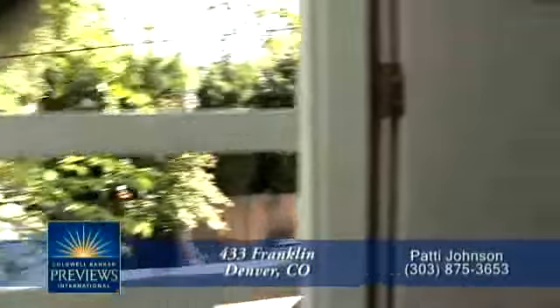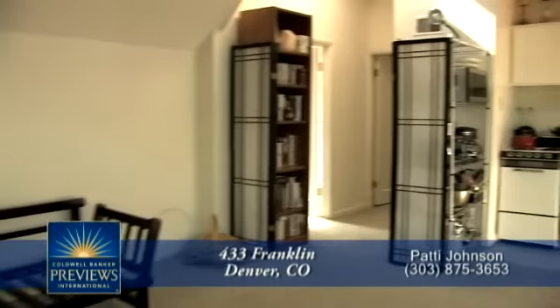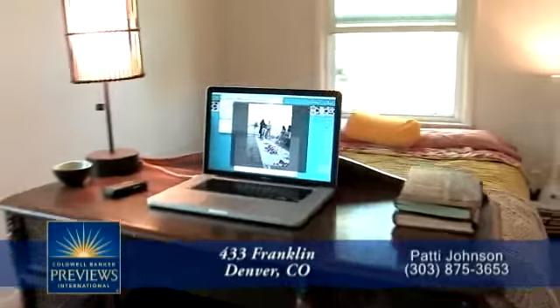Finally, we'll head up to the apartment above the garage in the carriage house. This bonus space has a living room and kitchen, as well as a full bath and a separate bedroom.